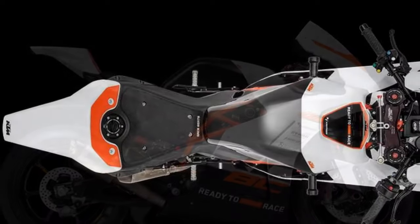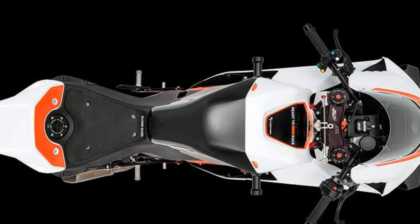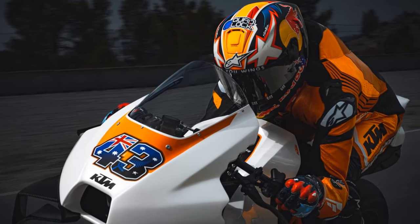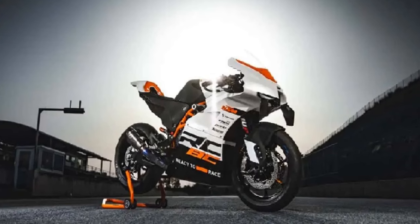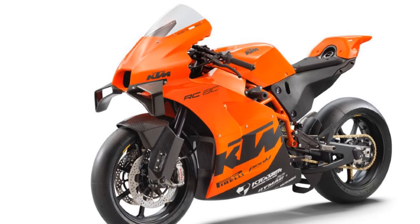A ready-to-race spec also includes Brembo Stylema calipers and 290mm discs, which have a smaller diameter than that of many road bikes as they only have to stop 313 pounds, and are among the strongest brakes I have ever used. Lightweight forged aluminum Dymag wheels and Pirelli slicks are standard along with lightweight fiberglass bodywork, used instead of carbon fiber because it's cheaper to replace.